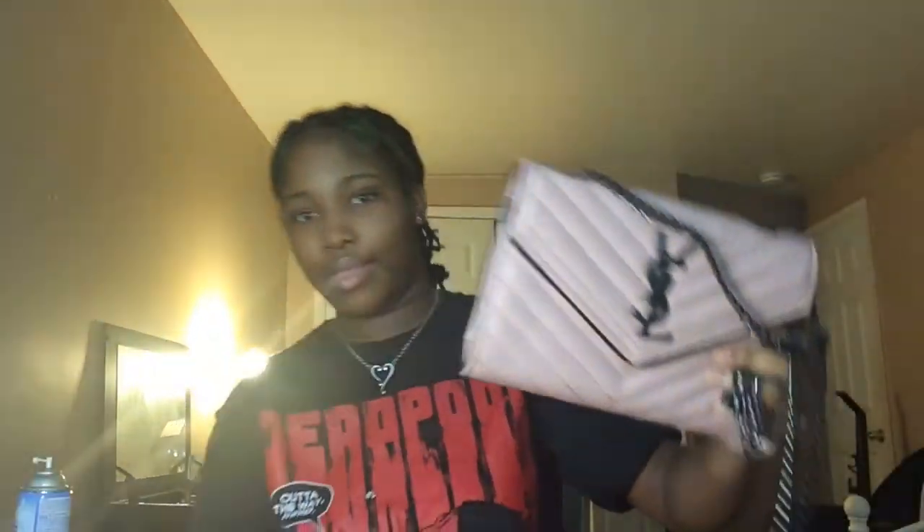Okay guys, next I have my designer bag — it's black and pink, and I have it open in a minute. I don't know if y'all can tell, but it's like a pink — it looks white kind of on camera but it's a little bit darker in person.